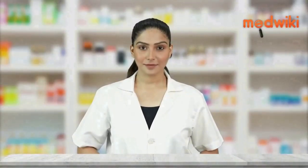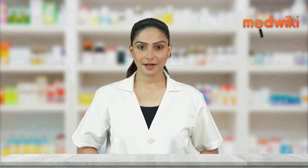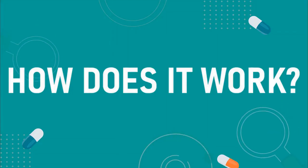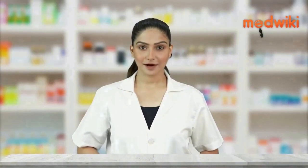It is used to treat the symptoms of cold sores, herpes labialis, and genital herpes. It works by stopping the spread of the herpes virus in the body.